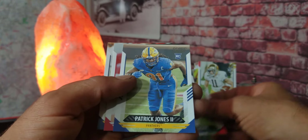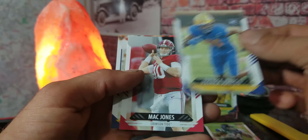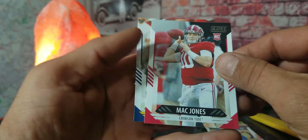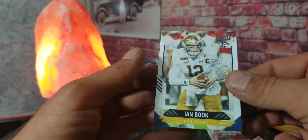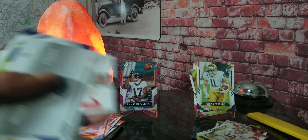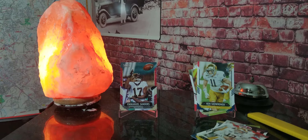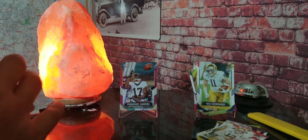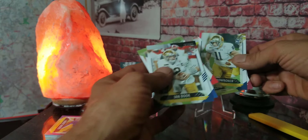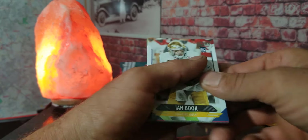Another rookie: Patrick Jones the Second right there guys. Another rookie — Mac Jones! And can we end it with a rookie? We can guys — we got N. Booker out there! Man, ton of rookies at the end. I don't really open a whole lot of football cards and when I don't start seeing many rookies I get a little nervous, but then they pull through at the very end. Check out that fat stack of rookie cards that was in the hanger box guys.